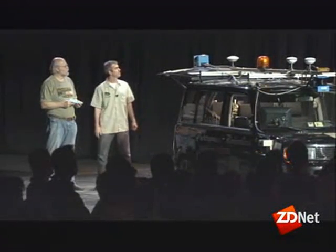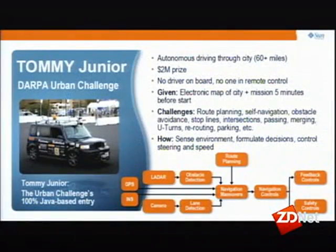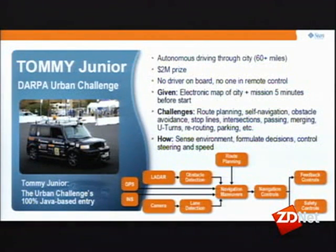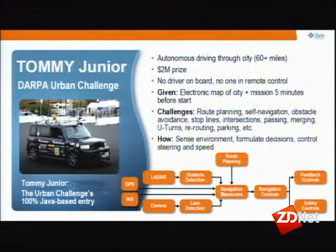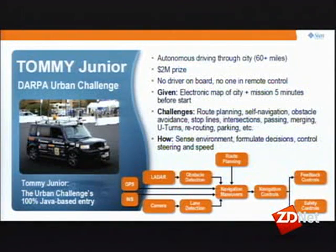So you had some slides to describe how this thing actually fits together. What you see in the lower right-hand corner of this diagram is a basic depiction of Tommy's processing. We're given a virtual map of a city from DARPA that tells us all the roads and intersections, and a mission five minutes before we're to unleash the vehicle that tells us the checkpoints through the city. We have to do route planning to find the optimal route from checkpoint to checkpoint, invoking navigation maneuvers like handling intersections, precedence order, parking, merging in traffic, and high-speed passes.